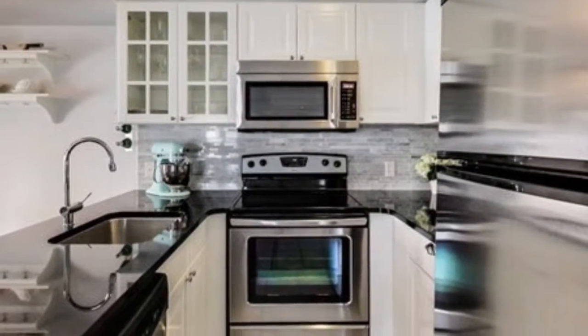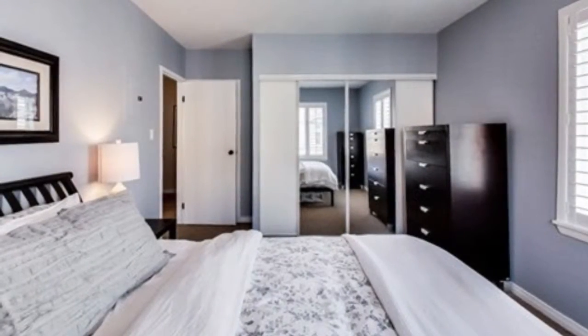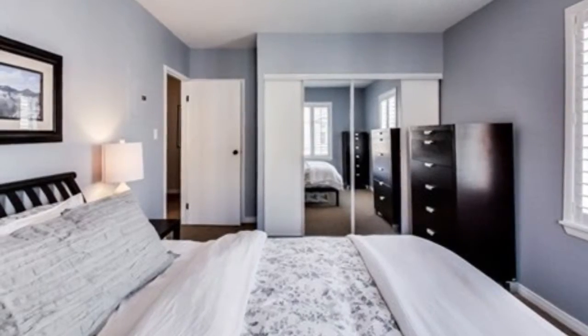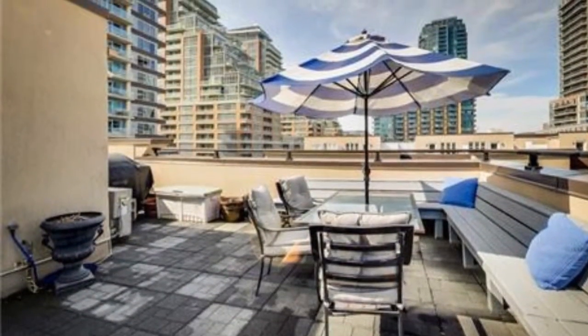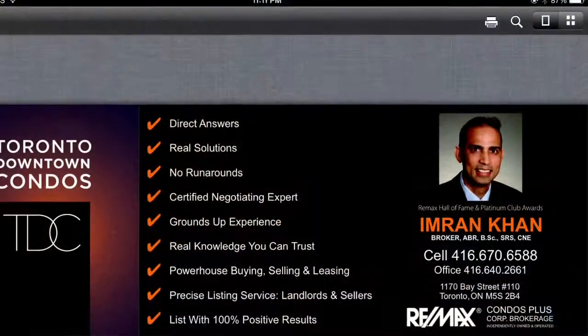2005 April move-in. Fantastic area. Metro grocery store just around the corner. Go and TTC within a few minutes. This is the slide of a rooftop terrace. Email me Imran at TorontoDowntownCondos.com.